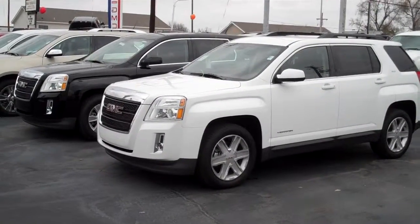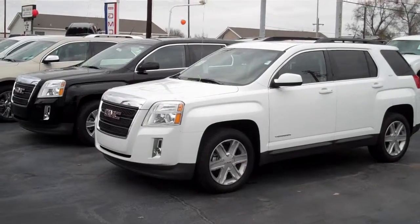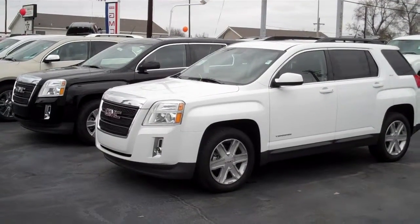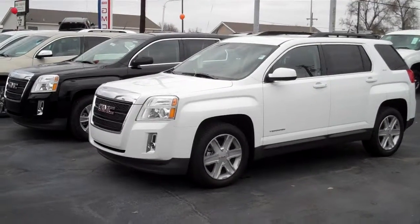Hello and thank you for contacting Henderson Chevrolet Buick GMC. My name is Jason Moore, Internet Sales Manager at the dealership, and I wanted to say thank you so much for looking us up online. We certainly appreciate the opportunity to try to earn your business.